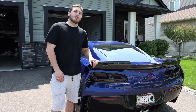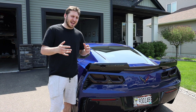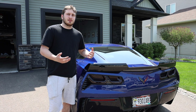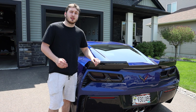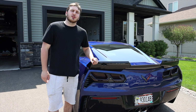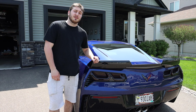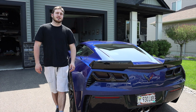Thank you guys so much for tuning in to today's video where we talked about the C7 Corvette. My dad and I enjoyed driving these cars a little too much today to the point that we didn't swap between the F-Type and the C7. So there will be a video coming in the future comparing the F-Type SVR to the C7 Grand Sport, since they are so similar in price on the used market. Thank you guys so much, we'll see you next time.